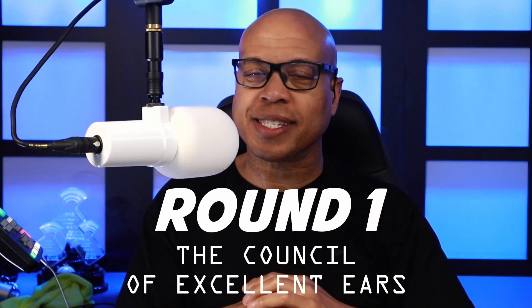The Council of Excellent Ears will cast their votes ranking each of the microphones from first to fourth. A first place selection gives the microphone four points, a second place finish gives it three, a third place gives it two, and a fourth place finish gives it one point. The microphone with the most points wins.